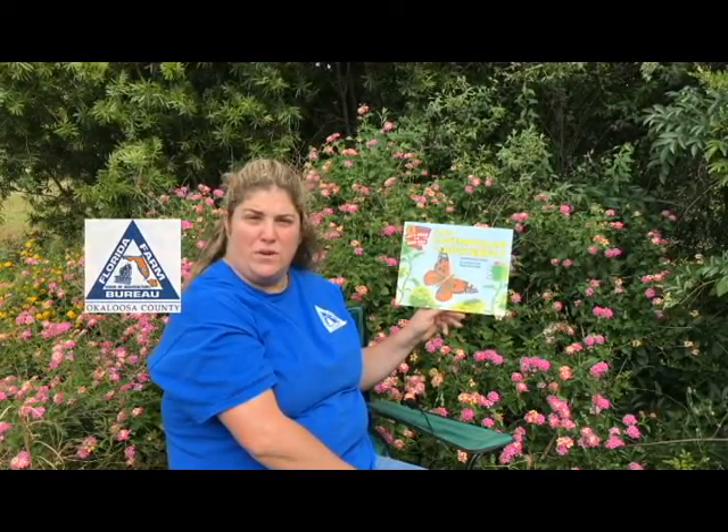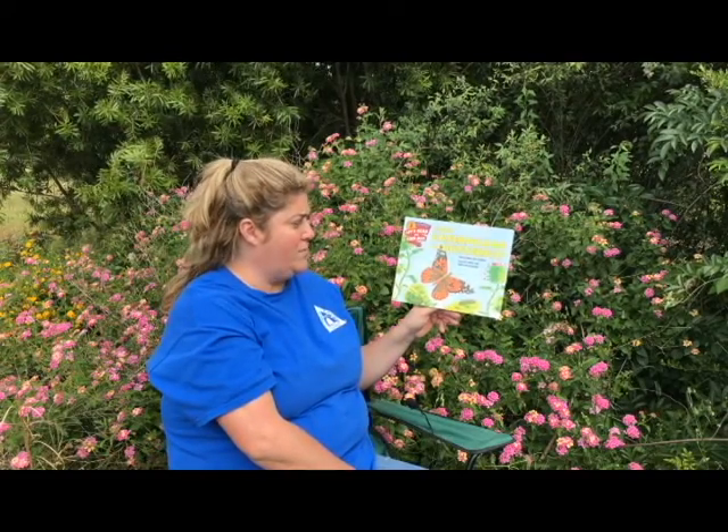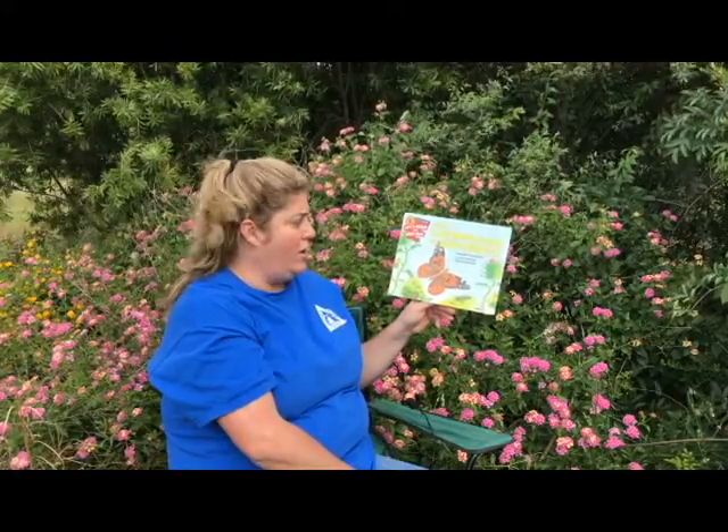Hi, my name is Molly Huffman and I'm from the Okaloosa County Farm Bureau Women's Committee. Today I'm going to read you the book From Caterpillar to Butterfly by Deborah Hagelman, illustrated by Bari Weissman.